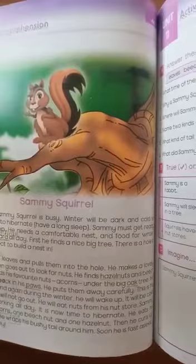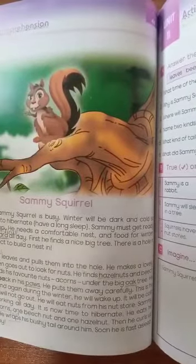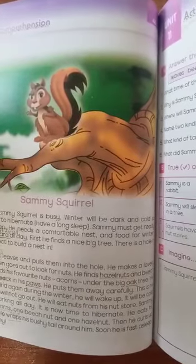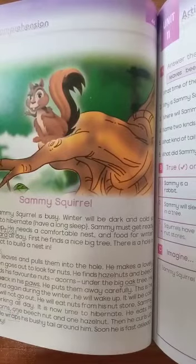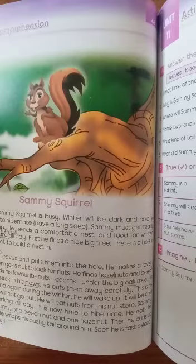So that's why he makes a nest for himself and he makes cosiness for himself. He stores the food, and when winter comes he just sleeps and eats. So that's why he collects the food for himself and he lives in his cosiness. This is Unit 11.